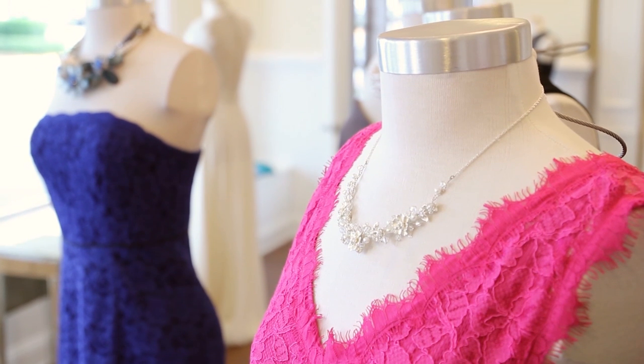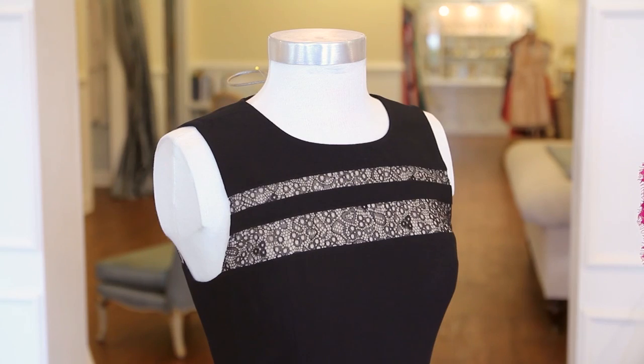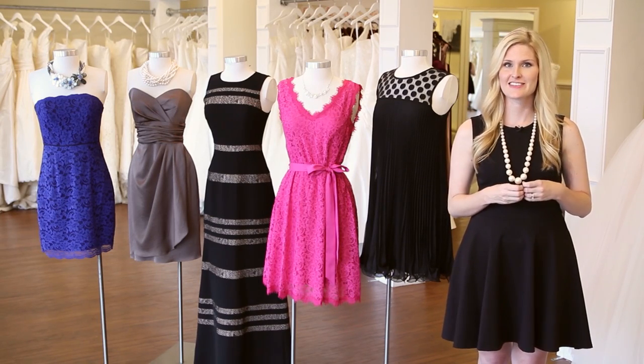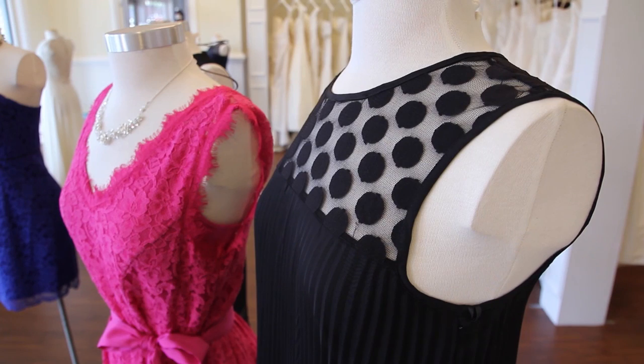I love cobalt blue, magenta, and even black. Gone are the days of a black dress being inappropriate to wear to a wedding. The key is making it fun and festive in celebration of the event. I love this pleated option with a polka dot neckline — it's a great touch on a little black dress.